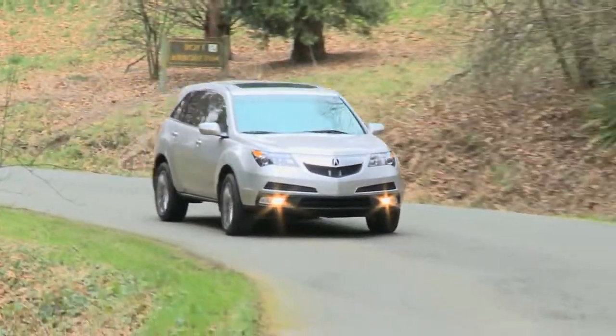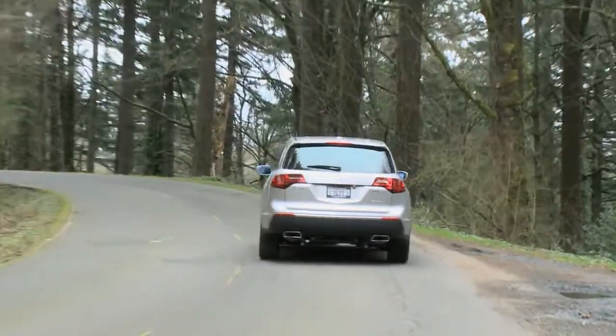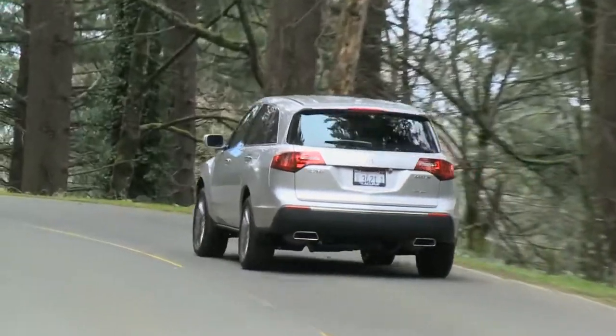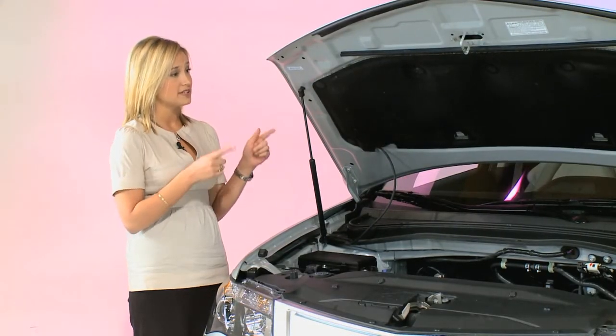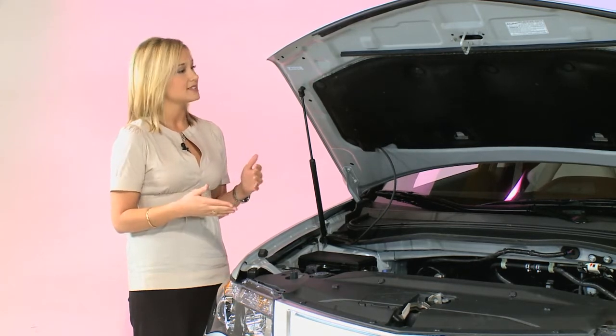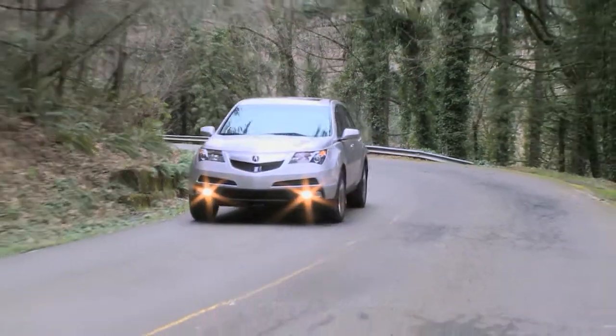Acura has something called super handling all-wheel drive. The super handling all-wheel drive is a very advanced system. It reacts wonderfully in wet road and dry road conditions, and it has the ability to transfer power between the rear wheels and front wheels — any wheel that detects any slippage at all. This vehicle has a very, very good powertrain system and does well as Acura's largest SUV in their fleet.